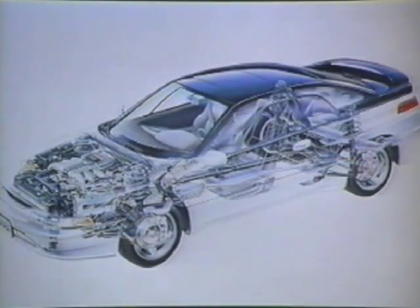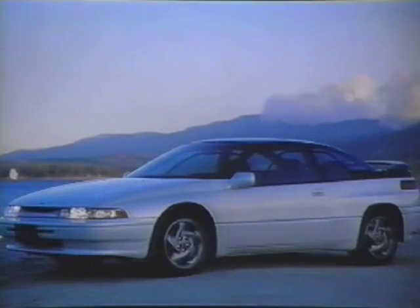The 1992 Subaru SVX is the culmination of years of design and development research. The result is the production of a world-class performance luxury coupe. This is a high-quality automobile equipped with the latest performance and safety features. In addition to eye-catching, heart-stopping styling, the Subaru SVX is equipped with the following standard features.